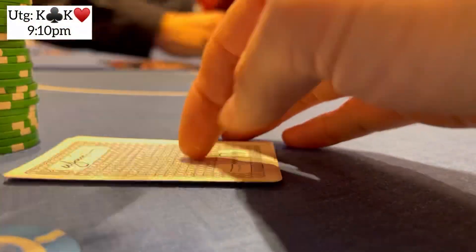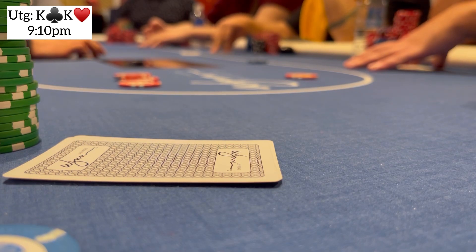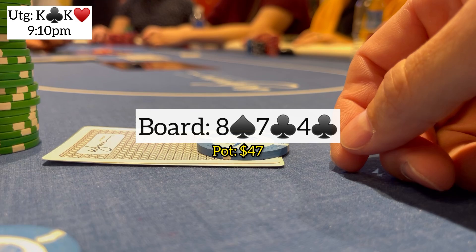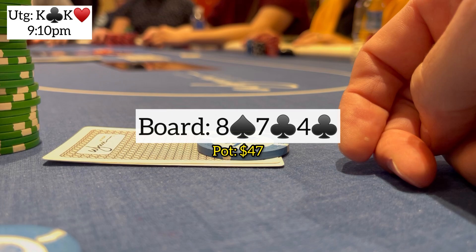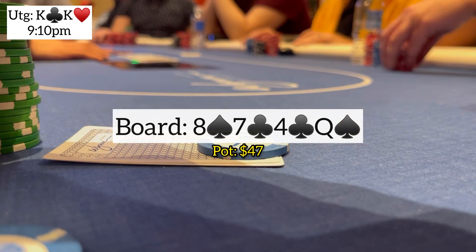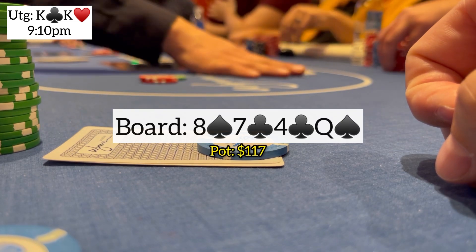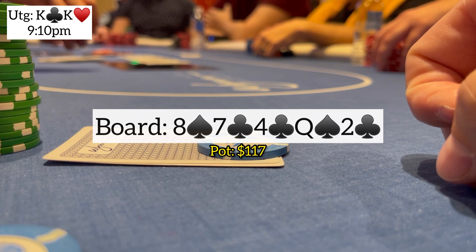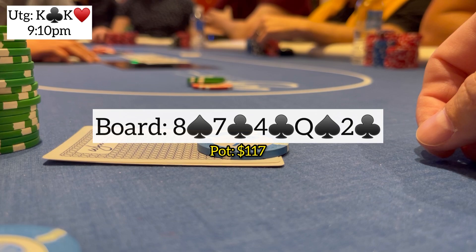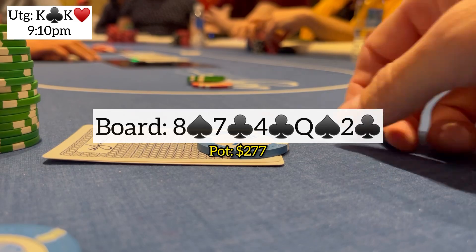Next hand is upgraded — pocket kings under the gun. I open for $15, get calls from middle position and the big blind. Three ways to a flop: eight-seven-four with two clubs. I check, working on keeping pots smaller on these board textures. Player in position checks behind. Turn brings a queen of spades — I bet $35, next player calls, big blind folds. River is a deuce of clubs completing the flush. I bet $80, he tanks and calls. I show the kings and we're good.